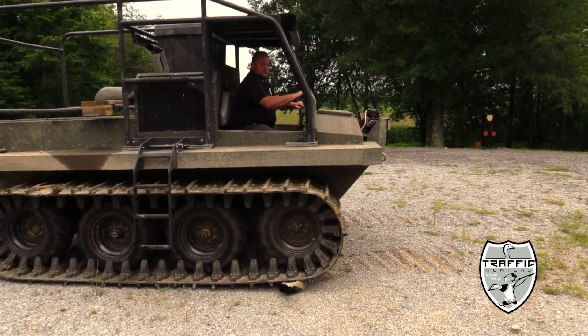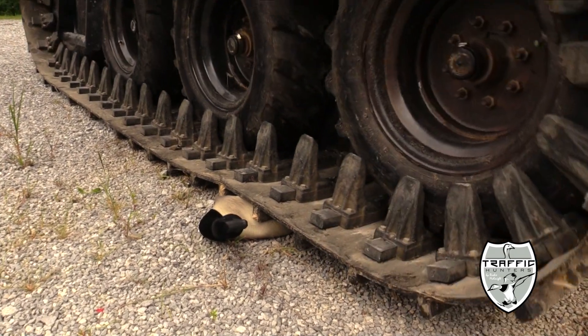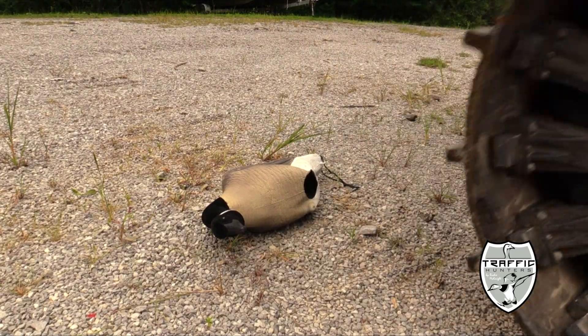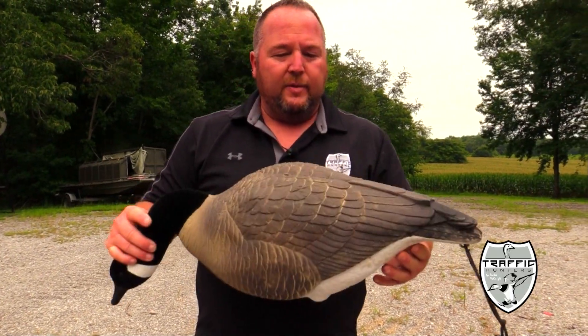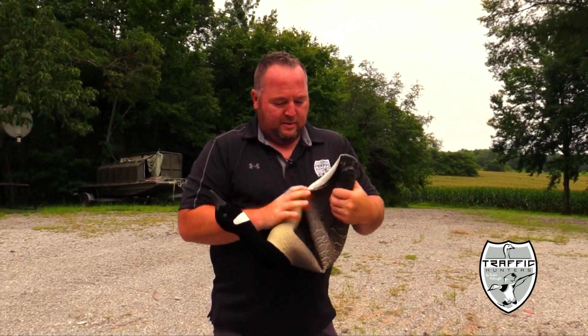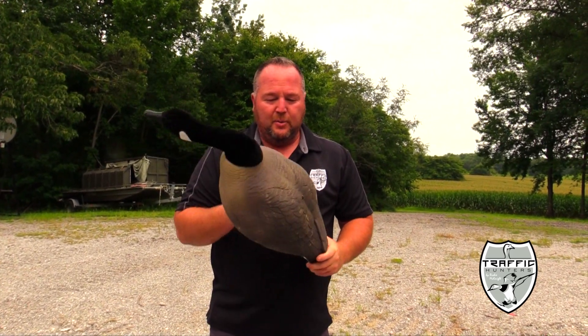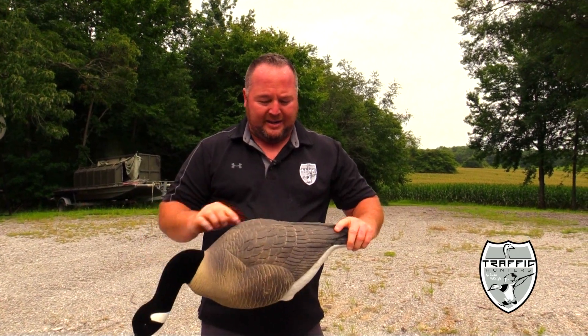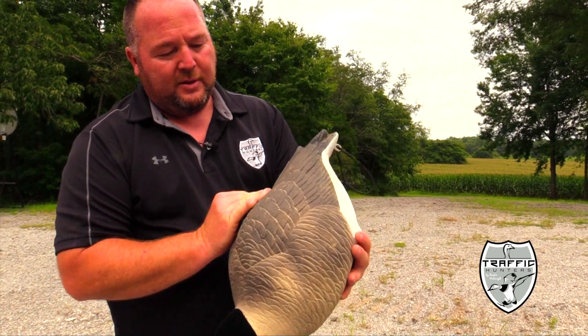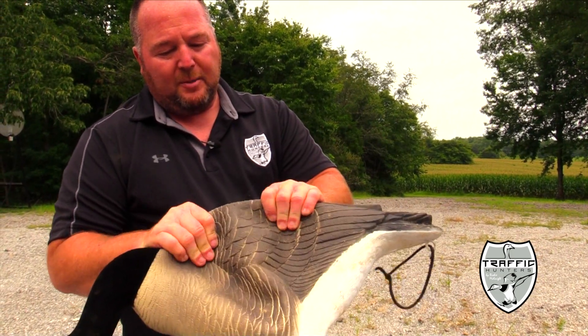What that means is I can step on this decoy, I can run over this decoy — run right over it with a HydroTrack. Proof is in the pudding: paint is still on it. Only thing you can see is just the little dirt marks — did not break any of the paint.